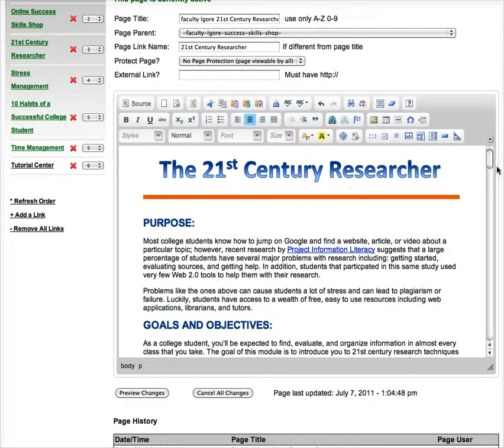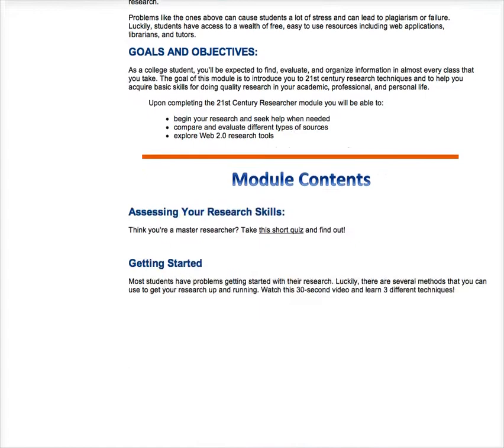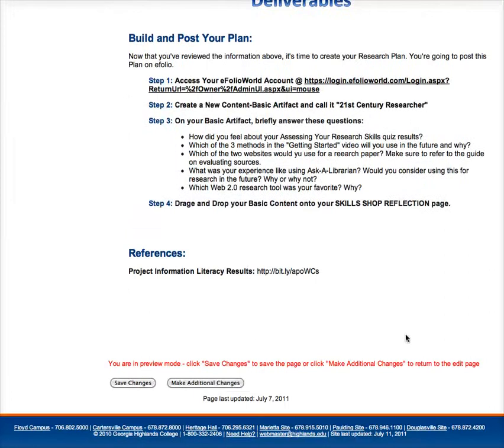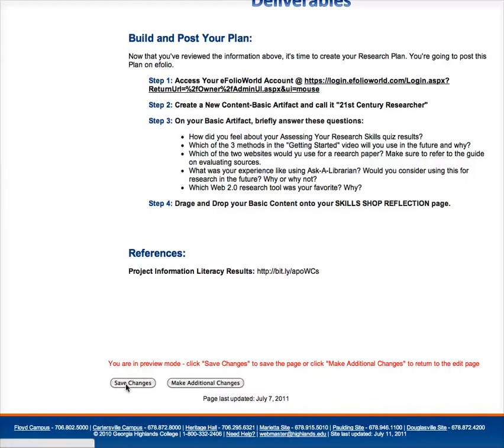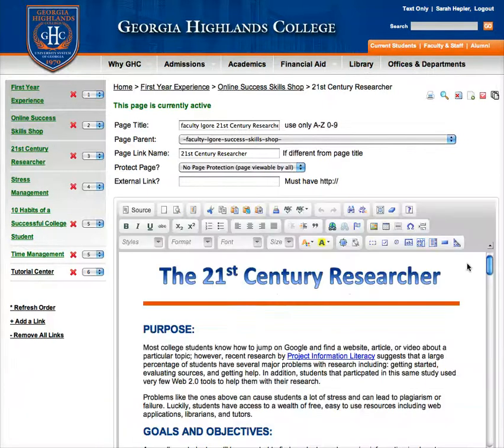So once you've done something to your Skill Shop and you want to save it, just go down to Preview Changes. This is going to bring up a preview page, and if you scroll down to the bottom, you're going to see the Save Changes button. Just click that to save your changes, and that's going to save whatever changes you've made and then bring you back to your editing page.